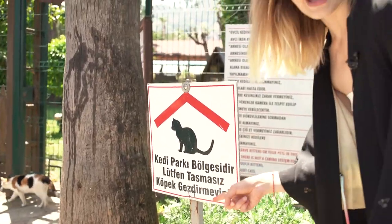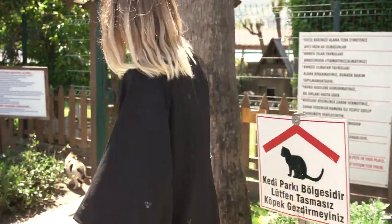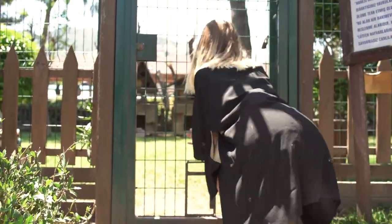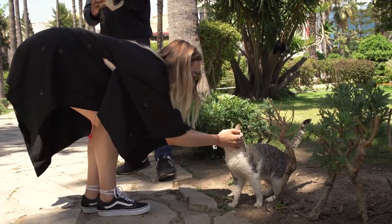We have found a park of cats, literally! Let's go try to make a photo with this one because it's extremely beautiful — just take a look. No, please don't go, baby. Perfect, got it!